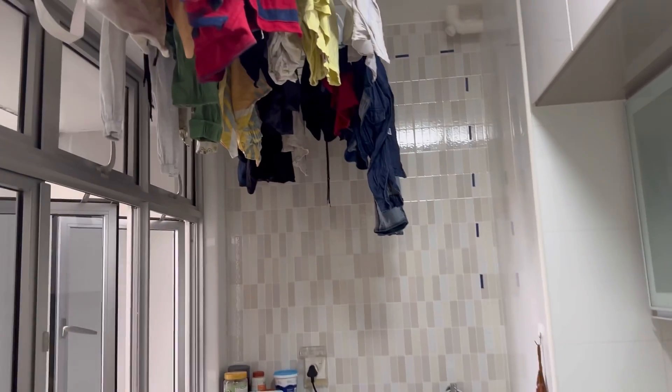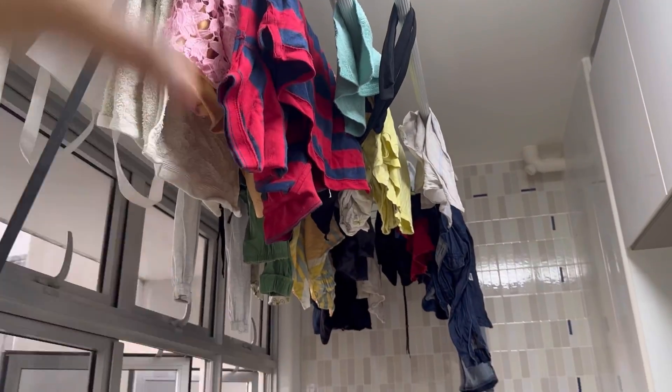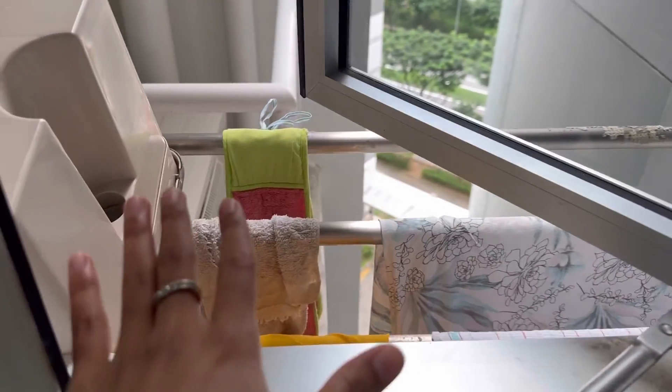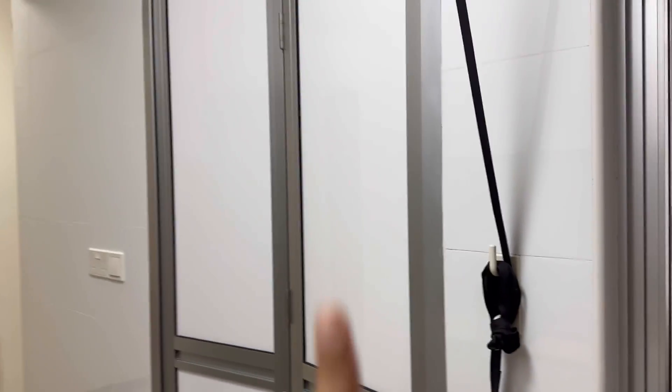For drying clothes, you can see this pulley system here. You pull it down — the clothes stand comes completely down, you hang clothes, and then it goes back up. This clothes drying area was also provided. This door here is the washroom door — it is accessible from both the kitchen and the bedroom.